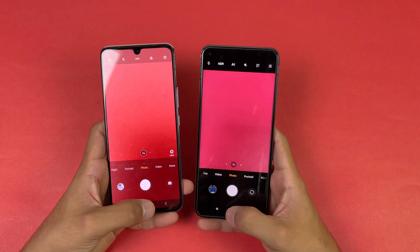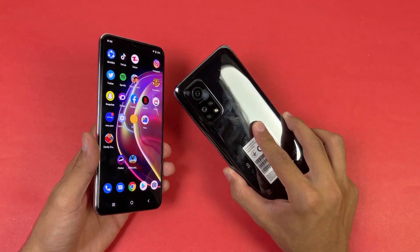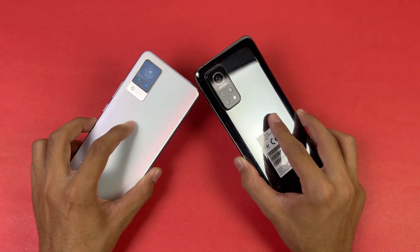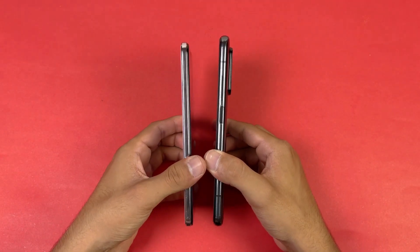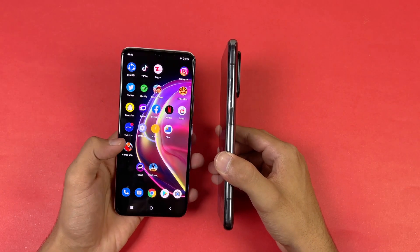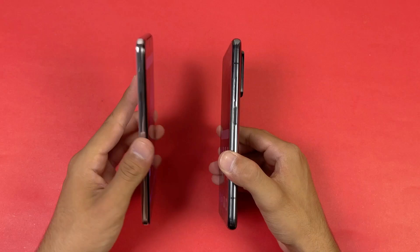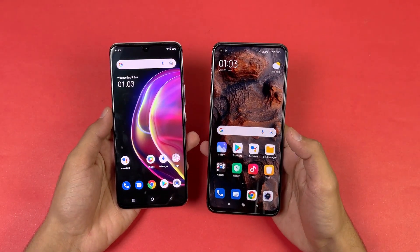The Mi 10T has a 5000mAh battery while the Vivo V21 has a 4000mAh battery. The Mi 10T is also a heavier phone compared to the Vivo V21, which is a really lightweight phone. Both devices support 33W super fast charging.